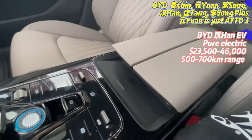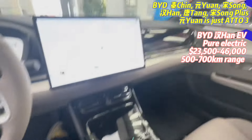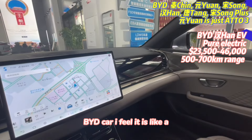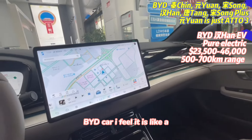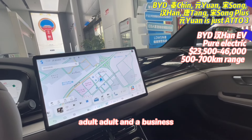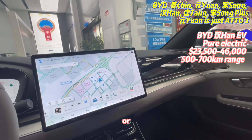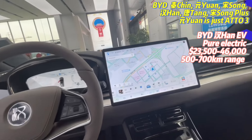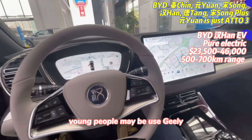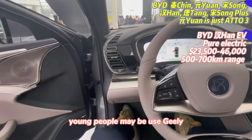It has automatic charging. I feel BYD cars are more for adult, business, or mature people to use — not young people. Young people maybe prefer Geely.